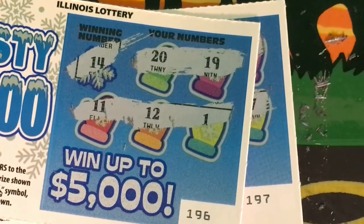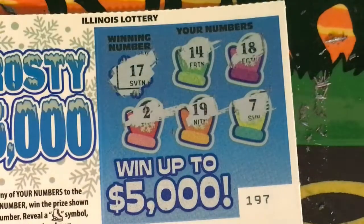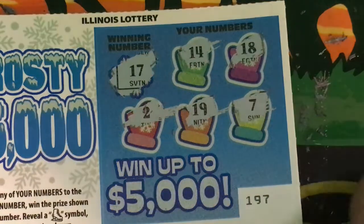Ticket 196, winning number is 14. We have 20, 19, 11, 12, and 1. Ticket 197, the winning number is 17. We have 14, 18, 2, 19, and 7. And that was all of those.